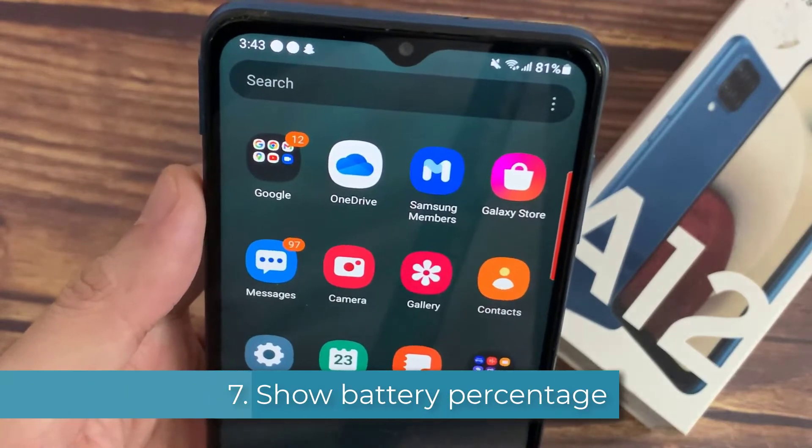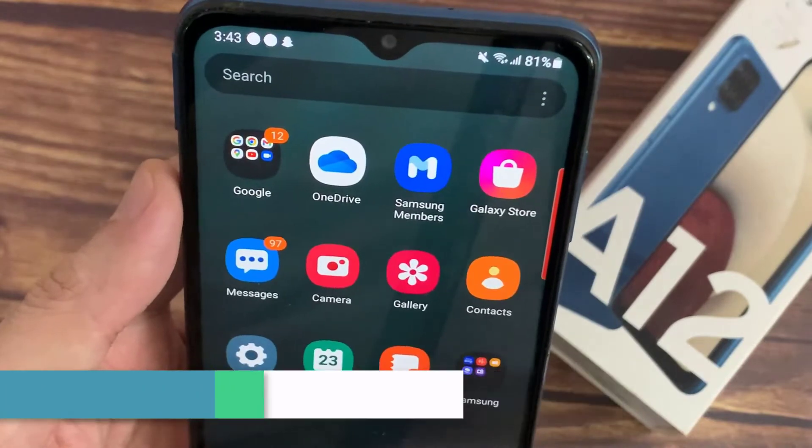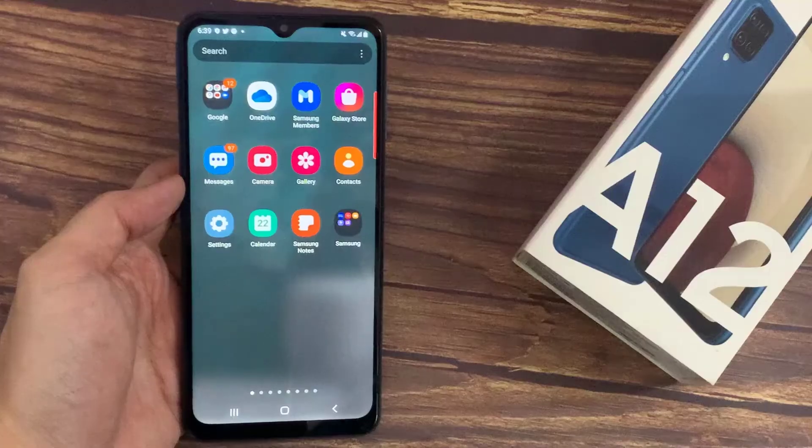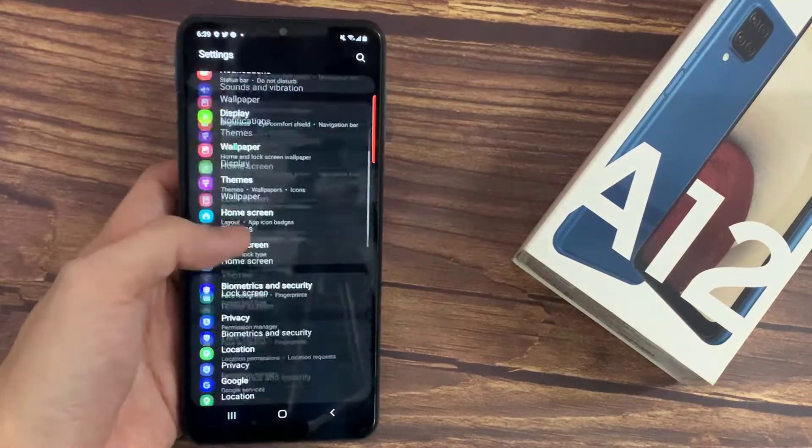Next is showing the battery percentage. This will not help you save battery, but it helps more with awareness and managing the battery life of the phone. To do this, go to Settings, then go to Battery and Device Care.